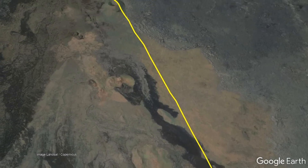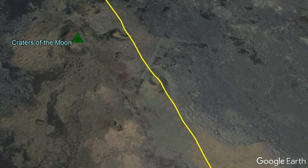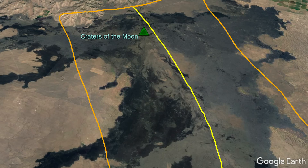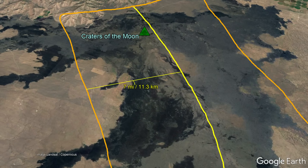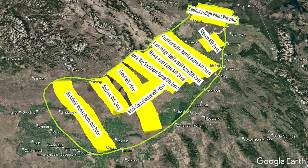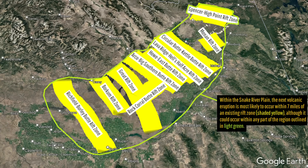While some vents can sometimes perfectly erupt along the exact center of the rift zone, sometimes this does not occur. As a result, the weakness generated by a rift zone appears to expand outwards, allowing for eruptions technically related to the rift zone to occur within 7 miles of the rift zone's central axis, with closer eruptions to the center being more common. These 10 rift zones represent about 50% of the area where volcanic eruptions are theoretically possible in the Snake River plain, but contain 93% of its vents.